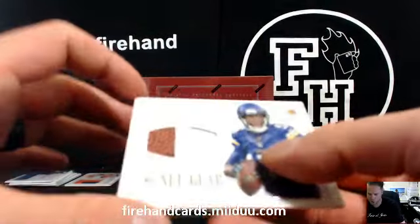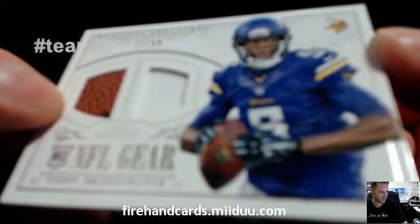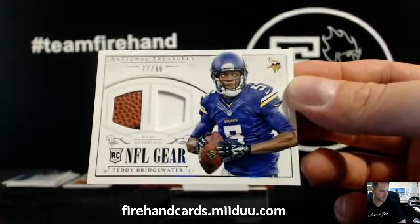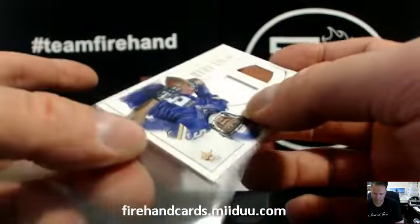Teddy B. Football and one-color patch, 77 out of 99. For the Vikings — Zags fan with the Vikes.